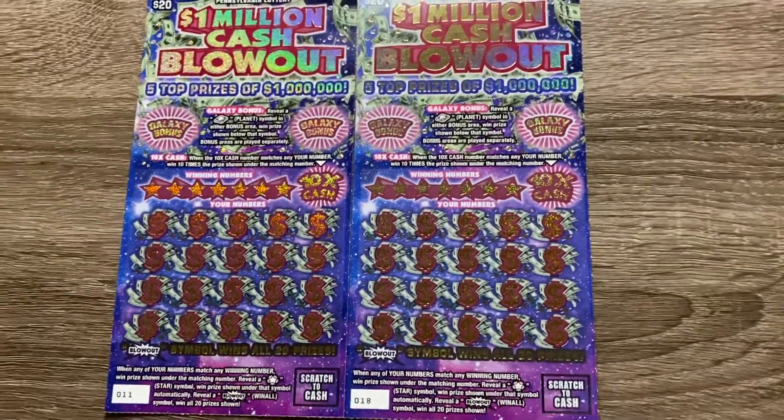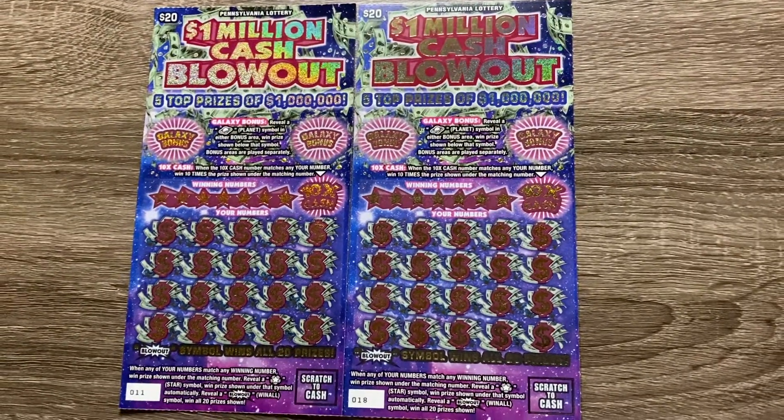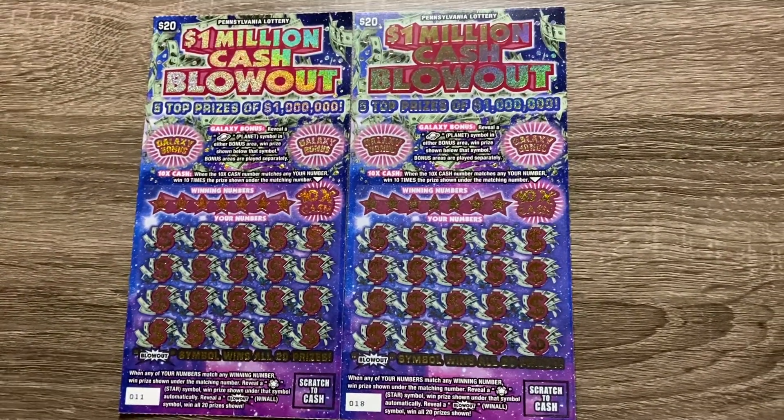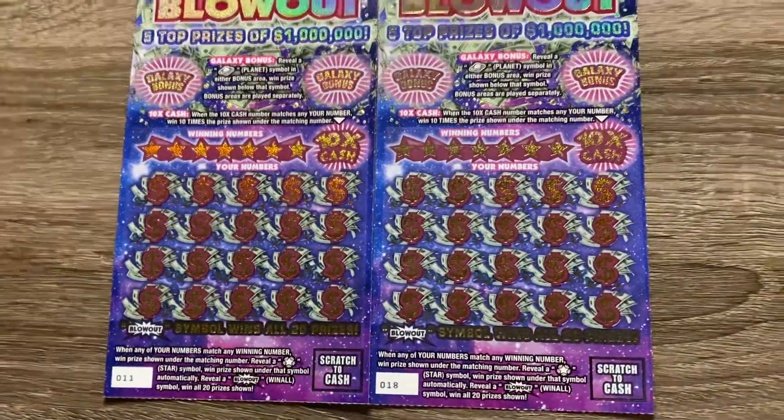What up YouTube? Scratchin' for Cash is back. Today we got two $20 $1 million cash blowout tickets here in PA. We got ticket number 11 and 18.